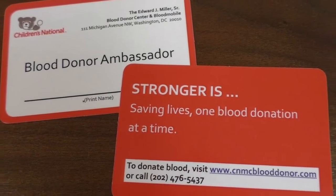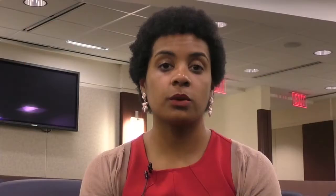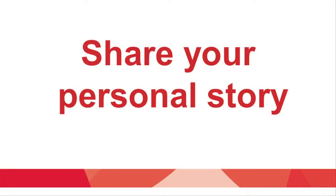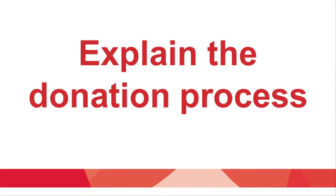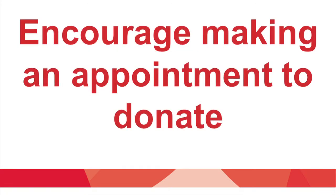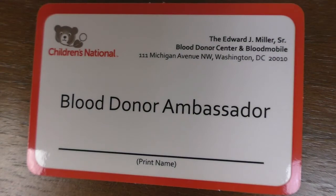As a blood donor ambassador, you will receive official materials like printed handouts and ambassador business cards. When you go into your community to recruit blood donors, follow these tips. First, share your personal story — explain how sickle cell disease has affected you so that people will understand the importance of donating blood. Next, stress the need for more blood donors, especially black blood donors, to help children with sickle cell disease. Also explain the blood donation process, like how long it takes, and encourage people to set up an appointment to donate. Finally, give out your personal blood donor center ambassador card so we know who recruited the donor.